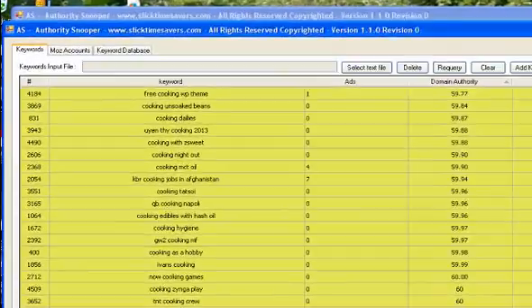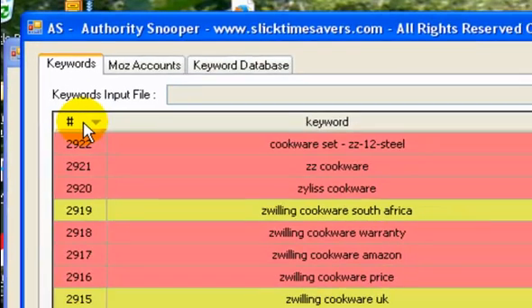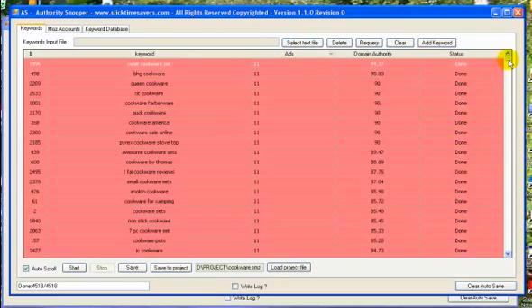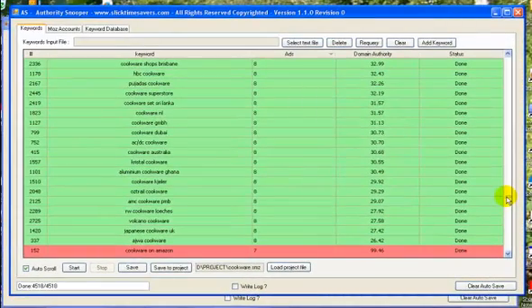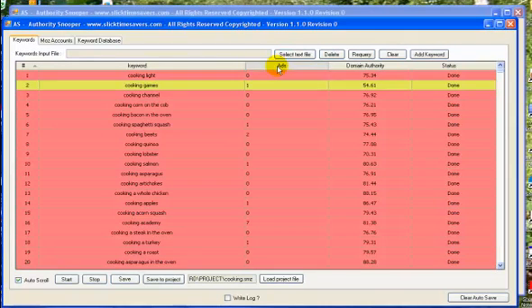Now let's take a look at cookware. I ran the same thing in Google Suggest and we have just under 3,000 keywords, approximately the same as cooking. We take a look at what the ad counts are — another surprise. We have approximately 65-70% of this group of keywords that have money going into this particular niche. The difference between the two is that one is hard goods and the other is about information. For those that are into information, this is really important to look at.